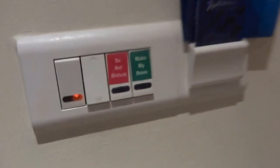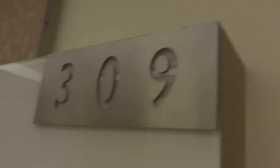Everything else I've shown you — these are your speakers and you've got your fire sprinkler as well. The bathroom is comprehensively covered already. I'll end the tour where I started — this was room 309 of Radisson Blue Greater Noida.